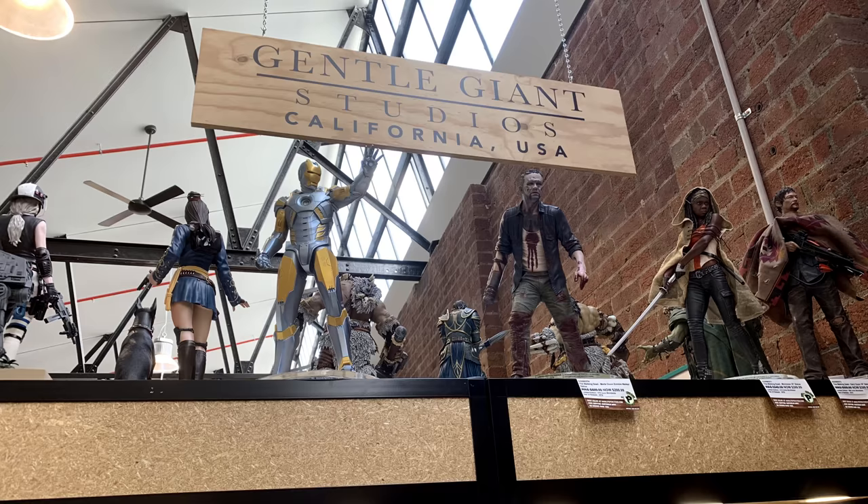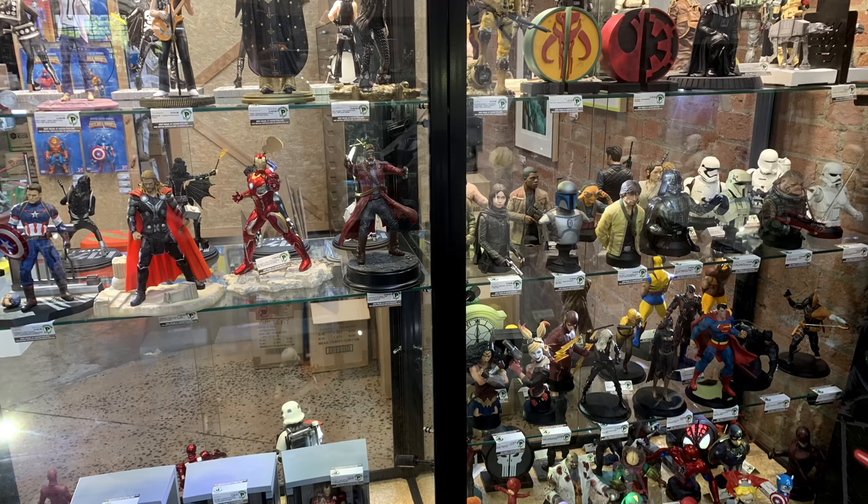Gentle Giant Studios also had their own section with a bunch of their statues. They do a lot of sculpting for different people and their work is really nice, especially all together in this collection. There's some smaller scale stuff, some busts — it all looks really good. There were even some Star Wars busts with real rooted hair on them.